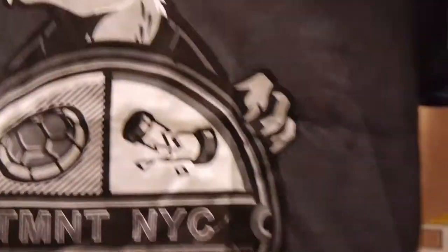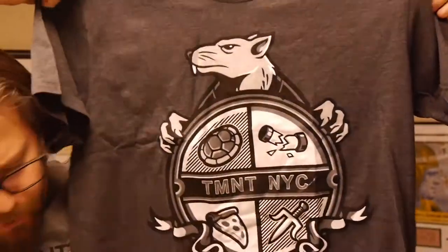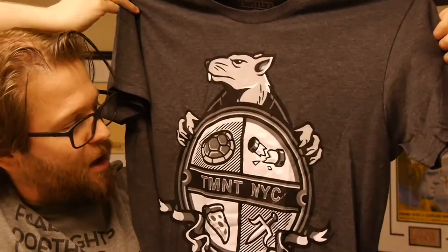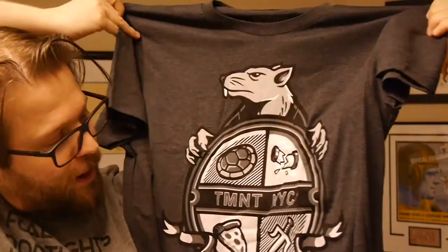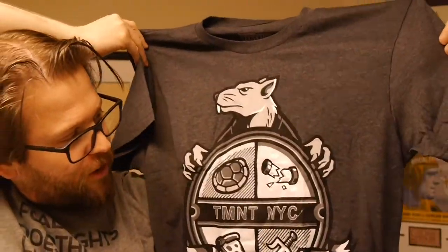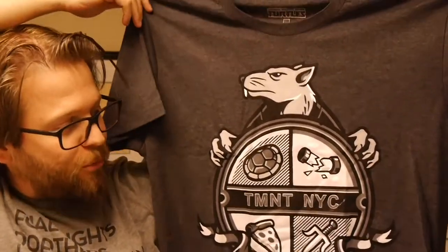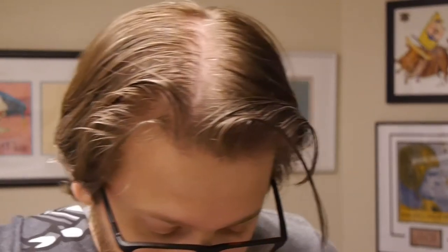First up, we've got a t-shirt featuring the Teenage Mutant Ninja Turtles. Of course it's got Splinter — kind of a cool crest, established 1984, TMNT NYC, done in kind of a sewer-grey top. Pretty neat. I like the t-shirt; it's not too bad or too weird. I might wear this one. One thing that's always nice with Lootwear is their t-shirts are super comfortable. So even if you're not totally sold on the design, you get at least a comfy shirt to lounge around in at home.